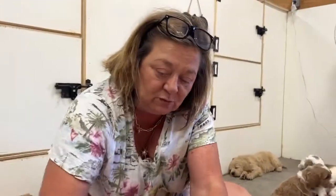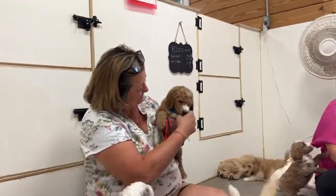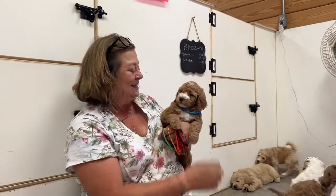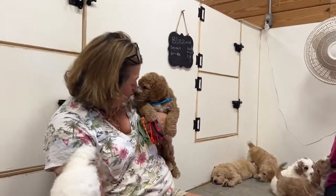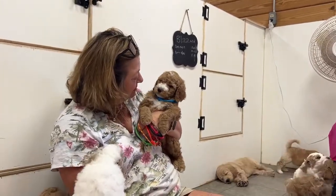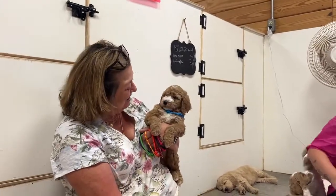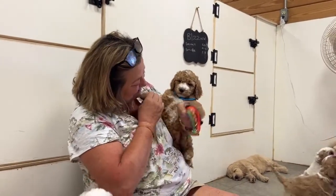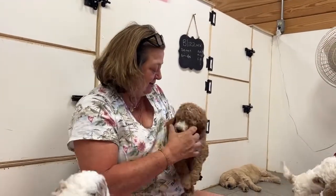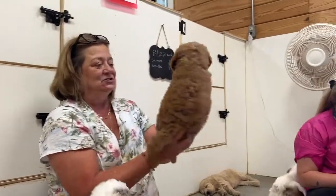Blue boy! He's a character. Look at that — he's got some super curls to him. Beautiful color, and some really cool abstract markings. He's got a little dot on his head right here, and look at that full body on him. He is just stunning.